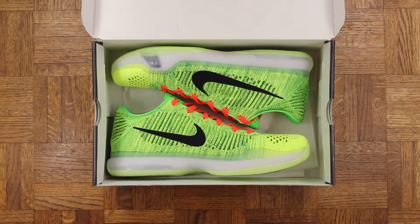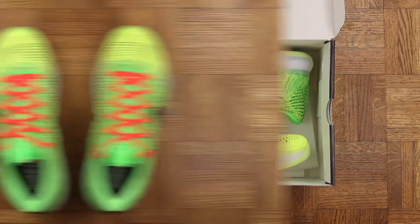As soon as I saw this option was gonna be available I was all over it. The Grinch colorway is my favorite Kobe colorway of all time, so these were very necessary.